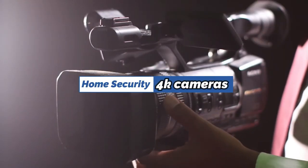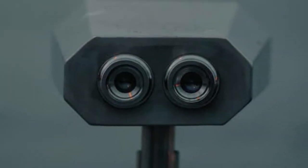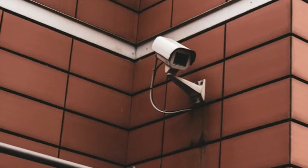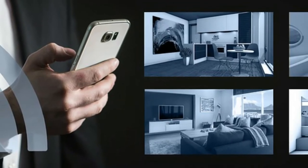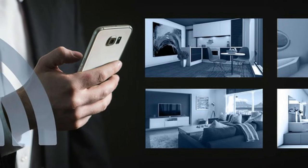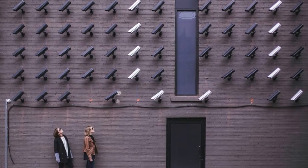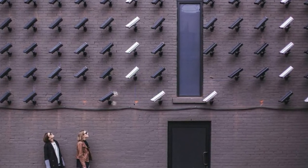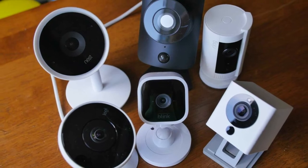It wasn't that long ago when only professional videographers used 4K cameras, yet now even some security cameras can shoot just as clearly. Home security cameras need to have great picture quality to deliver clear video proof when required. Having tested many home security cameras, a few of them with 4K resolution, we chose to put together a list of the 5 best 4K cameras of 2022.